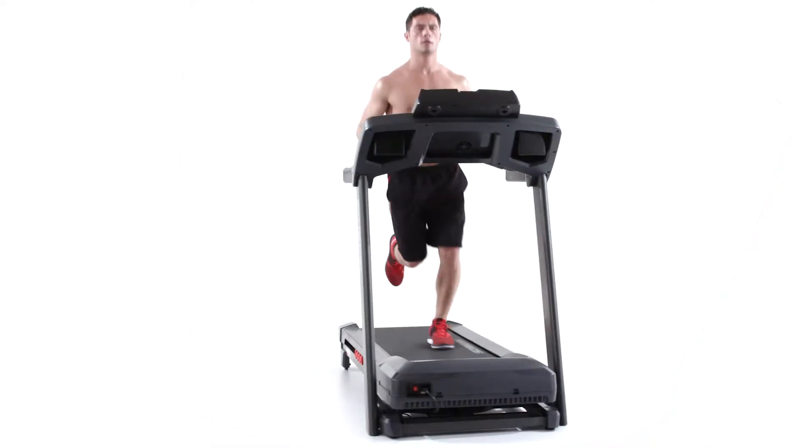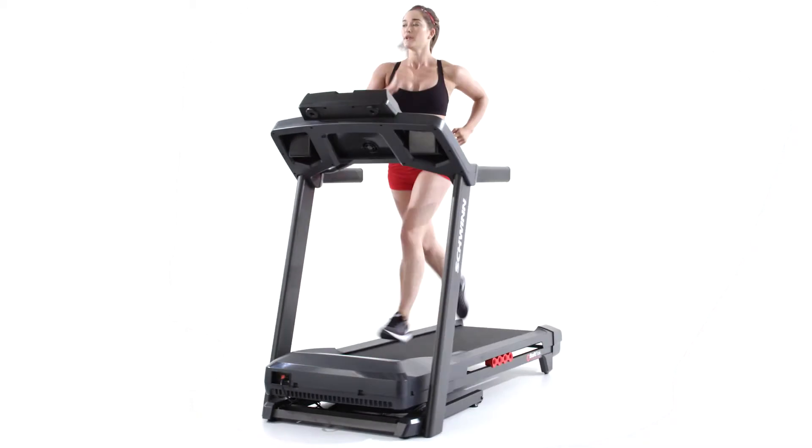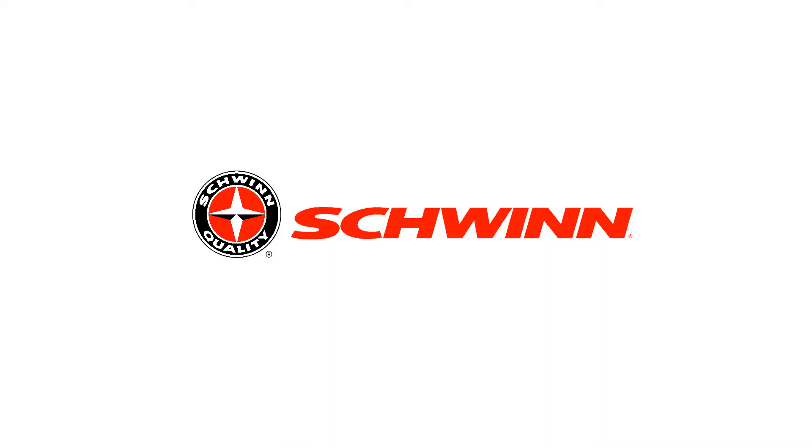Bring better health into your life by bringing Schwinn Fitness into your home. Schwinn Fitness.